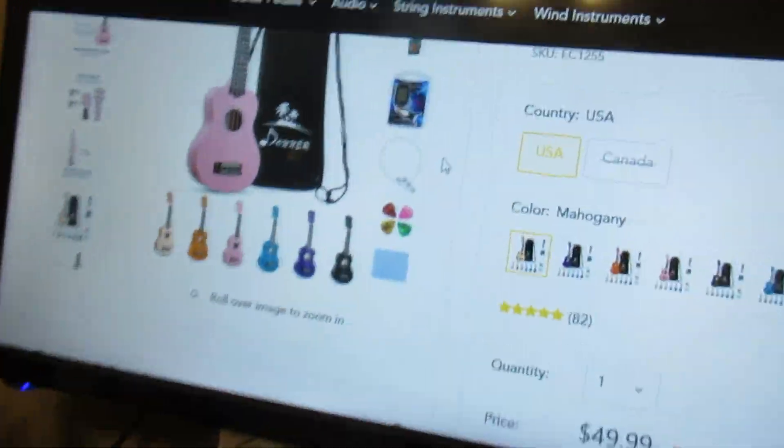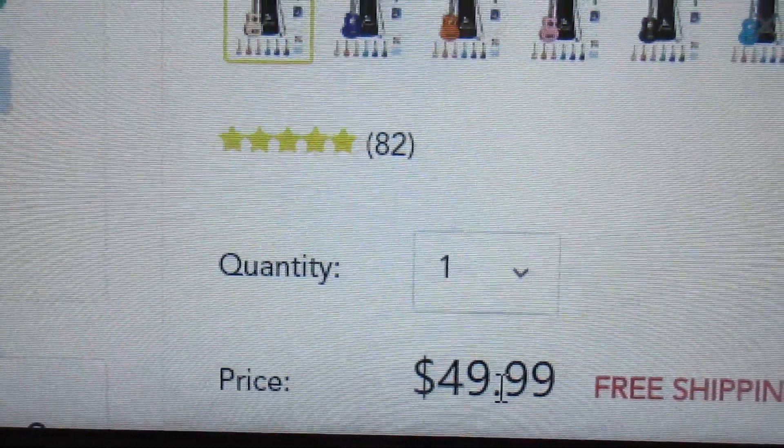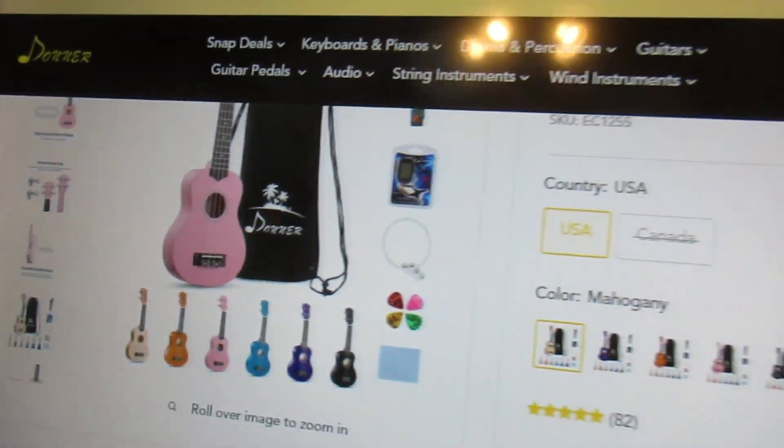These ukuleles — and I've had several of them — are quality instruments. They're very nice, they're beautiful, and I would think children and older folks who want to play soprano will enjoy these. Let's just call it ukulele candy, because that's what it amounts to. Usually you can buy these for about $42 on Amazon, so this is a deal where you're getting a ukulele for less than half the normal price. Thanks Mike for letting me know about this — I'm going to go see if I can buy another color!